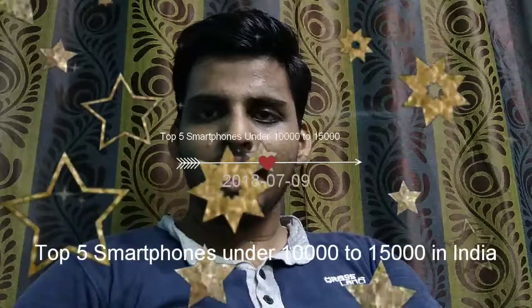Hi guys, I am Suresan from Day by Day Tech. This is a new English tech channel. If you like our videos, please like and subscribe to the channel for further updates. Without any delay, let's jump into the video. Today is my first video on this channel, and the topic is top smartphones.